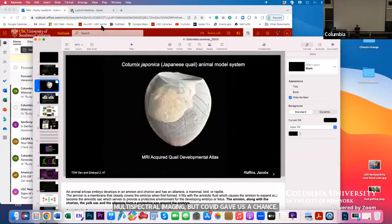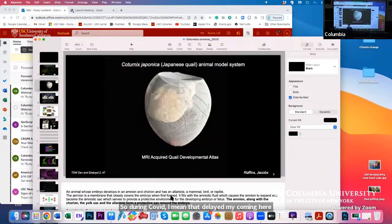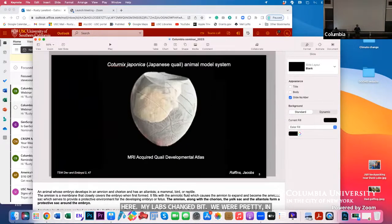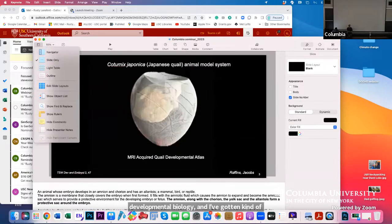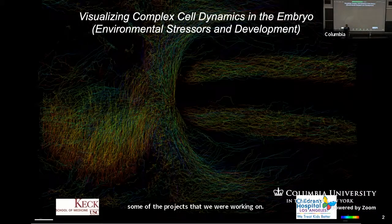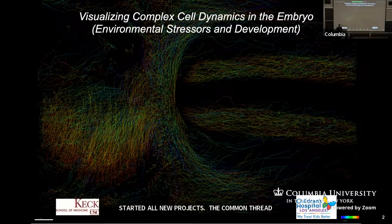During COVID, my lab changed a bit. We were pretty deep into developmental biology, and I've purged some of the projects we were working on and started all new projects. The common thread on some of it is how the environment or environmental stressors affect development. Today I'm going to show you some of the older stuff we've been doing, and then some projects that are just starting — there's limited data, but I'm already finding collaborators here. So I'll tell you where we're going more than where we've been on some of them.